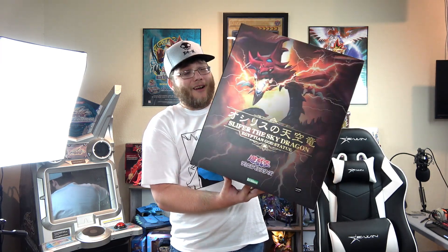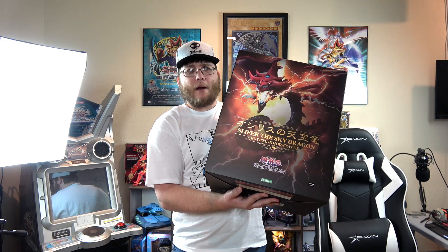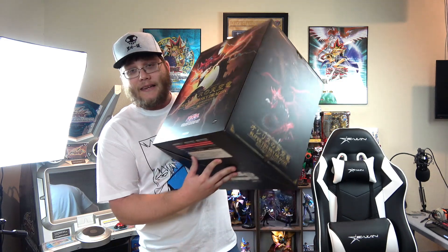Slifer is the first one. I think Obelisk comes out next, around the summer, and Ra comes out towards the end — maybe around the holidays. I don't have all the release dates in my head just yet because they've been pushed back a couple of times, and we all know there's been a lot of stuff pushed back lately, so even if I gave you exact times I'm sure it would all change.